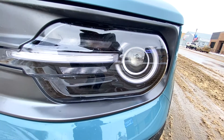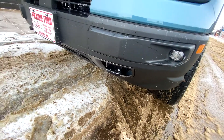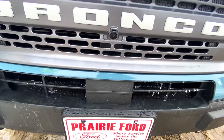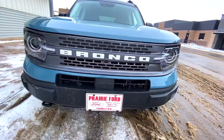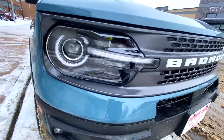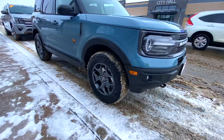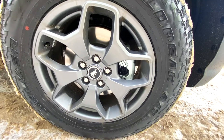There are two engine choices. The base model comes with a 1.5-liter three-cylinder EcoBoost gasoline engine that produces 181 horsepower. There's also a 2.0-liter EcoBoost turbo four-cylinder engine producing 245 horsepower. There are five trim levels.